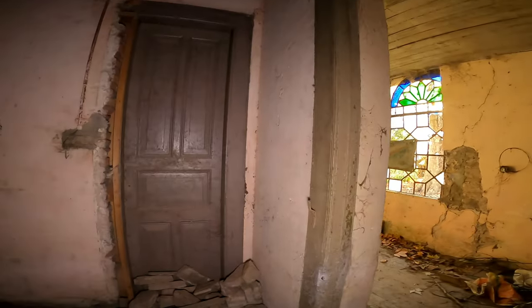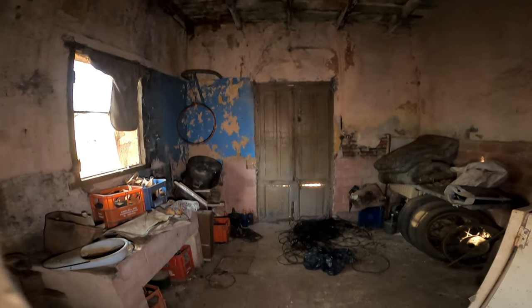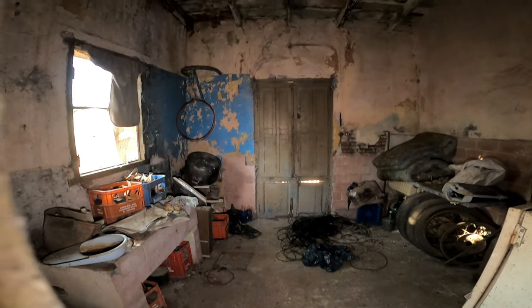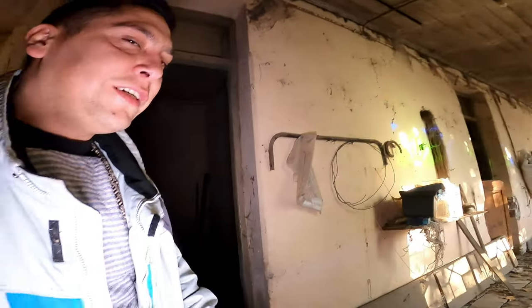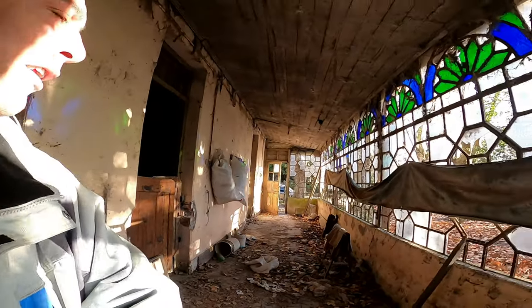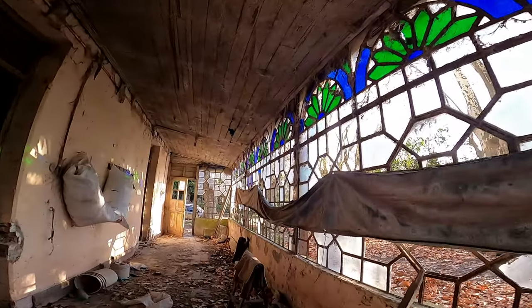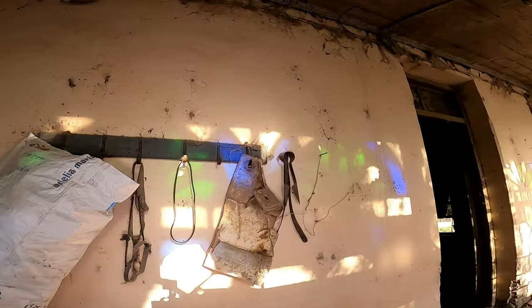Unas de Barbie. Qué loco. Fíjense, esta parece que está cerrada la puerta, pero bueno, la podemos ver de afuera. La verdad que es una casa chiquita, pero me encantó esta parte de los vitrales. Y que la casa era de 1915, es una locura.